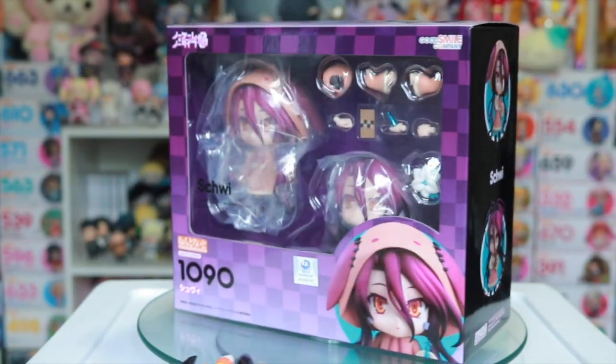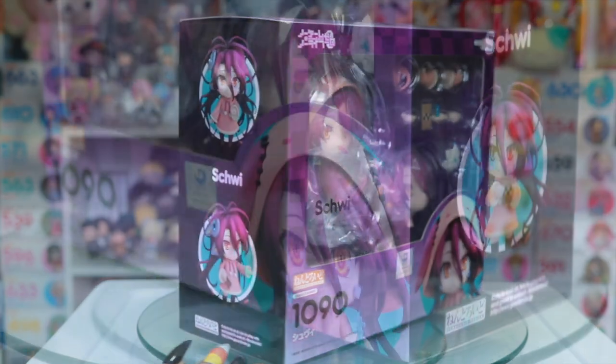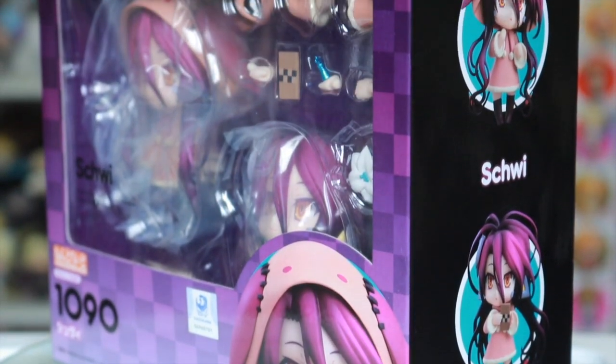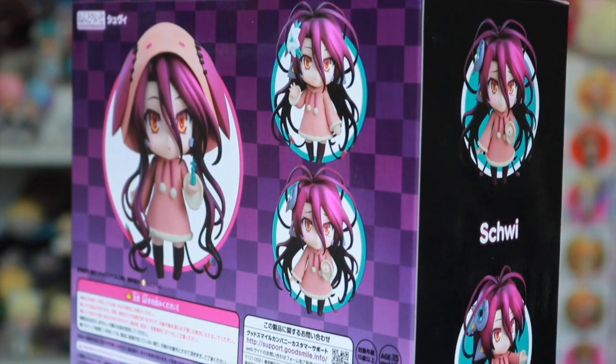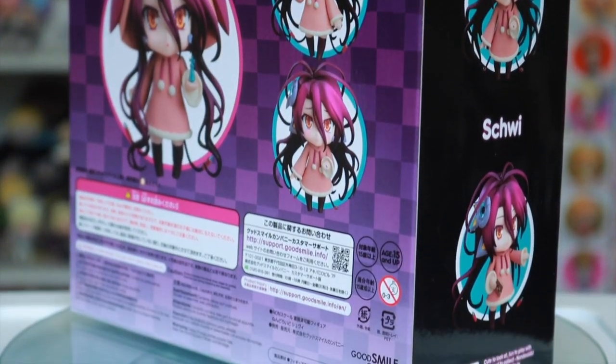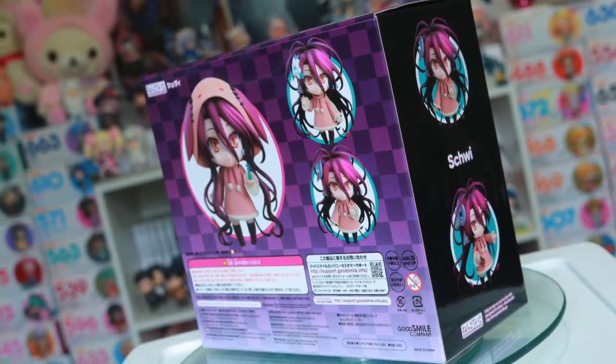I also pre-ordered the Shuvi Nendroid from the No Game No Life movie, and I am so overdue to watch this movie. It's ridiculous, but I still wanted her Nendroid. I love her adorable design, and I loved the series, so I have no doubts that I'll end up loving the movie as well.